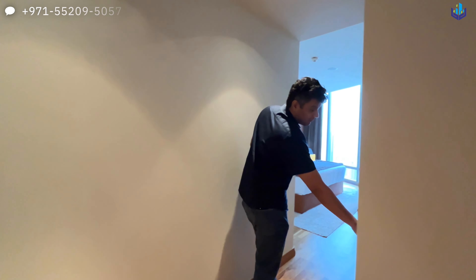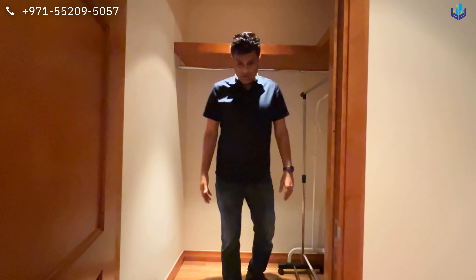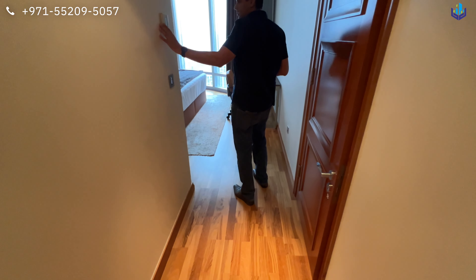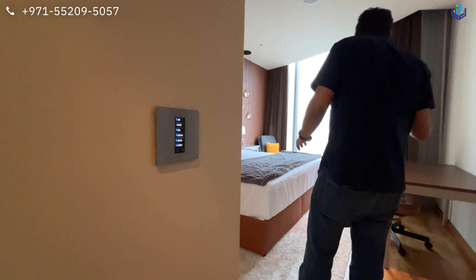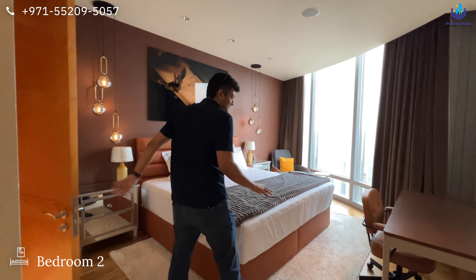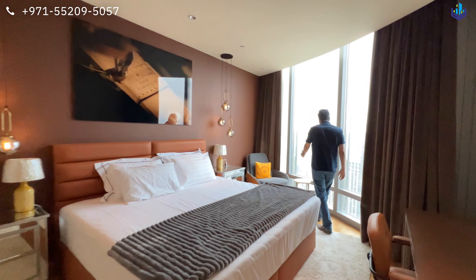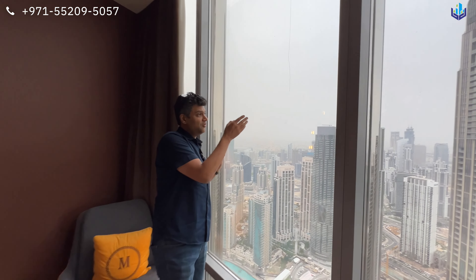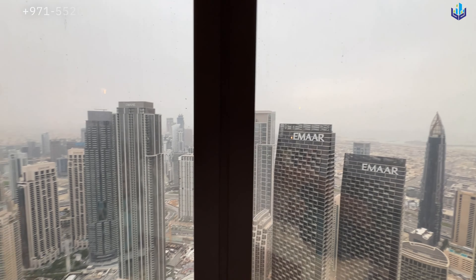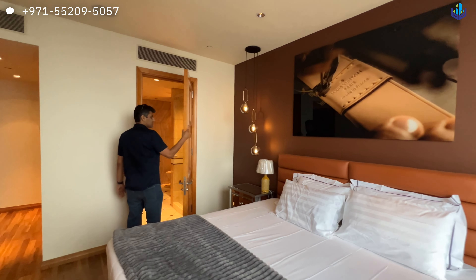Here is the master bedroom. You have a walk-in wardrobe right over here, and the same wooden flooring continues throughout. The thermostat, air conditioner, and switches are all standard throughout the Burj Khalifa. Your bed area is right here — you have a desk, a queen-size bed, and a lounge chair. From here you have a distant but clear view of the sea, as well as views of the fountain.